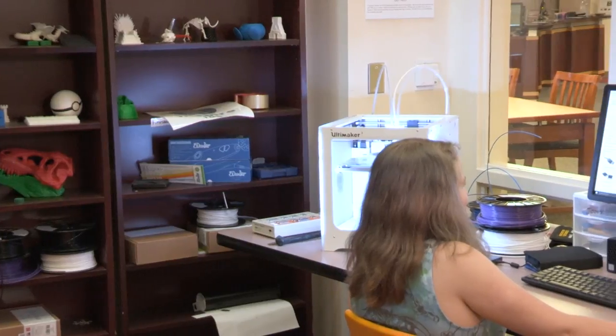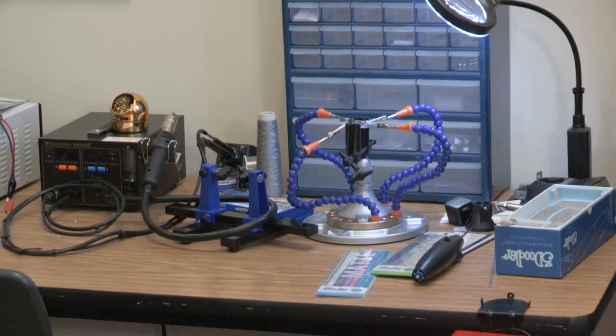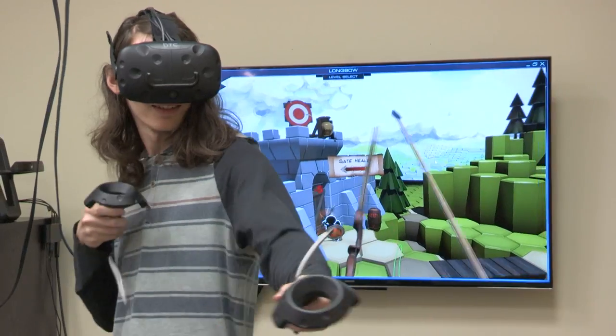The Inspire Maker Lab can help you work on a variety of hands-on projects. It has 3D printers, electronics and soldering, a CNC router, and more.